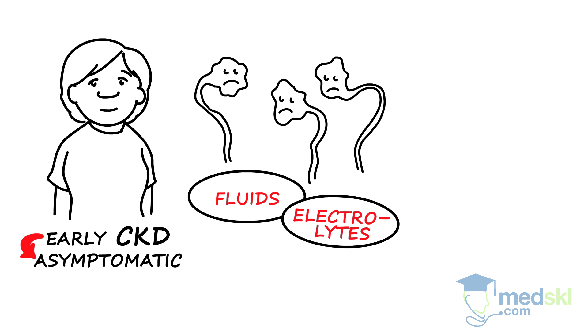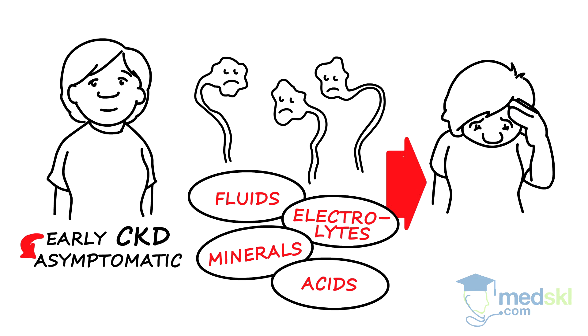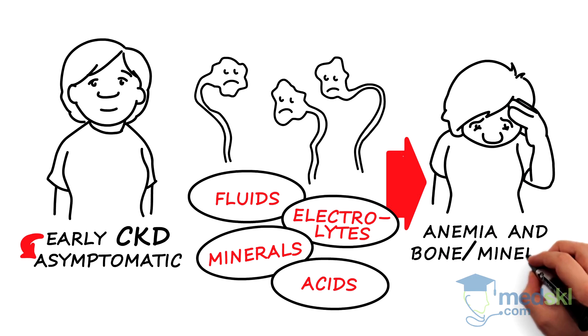Fluids, electrolytes, minerals, and acids, which are usually flushed out of the body, begin to accumulate, and patients develop anemia and bone mineral disorders.